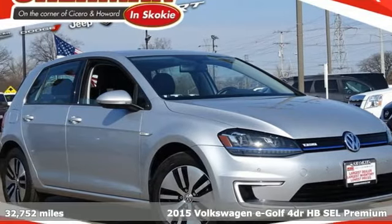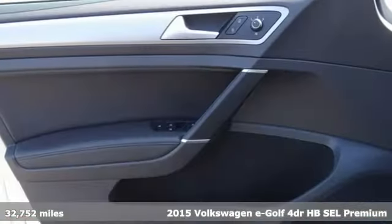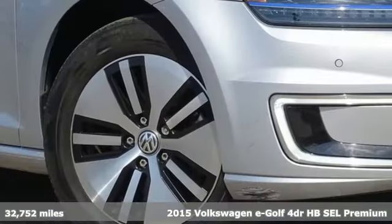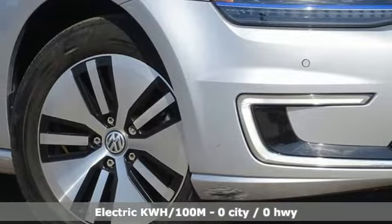Here's a 2015 Volkswagen E-Golf. This hatchback has skills. It simply does more for you and the environment. Just plug it in, charge it up, and the roads are yours.